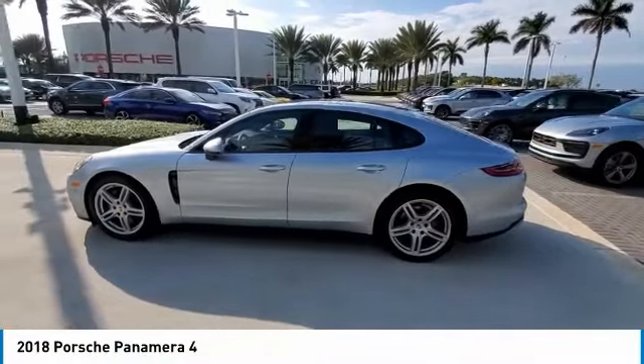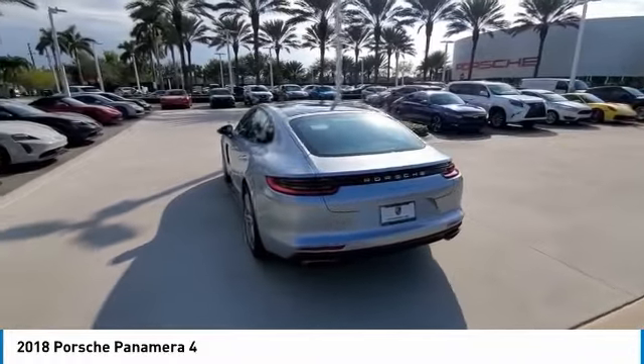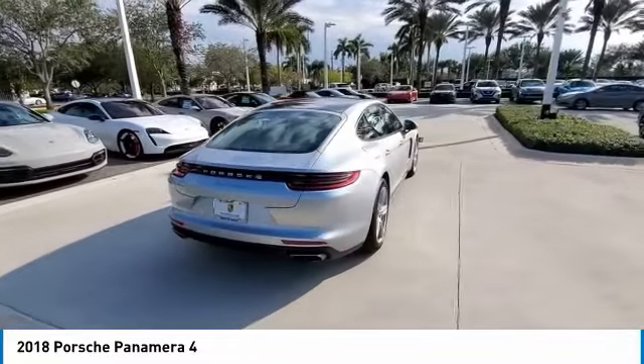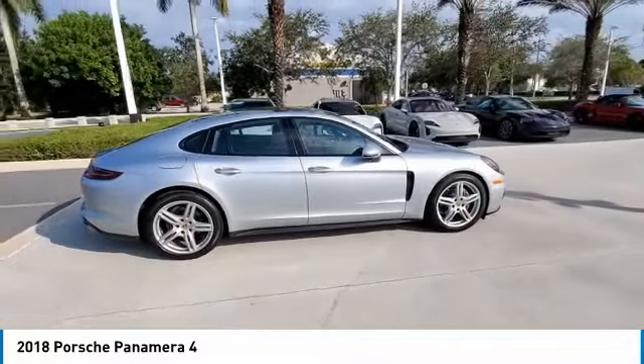Stop by and take a look at the 2018 Panamera. As you can see, Porsche didn't experiment with the car's design. They stuck with the Porsche philosophy that form should follow function. Nothing else would have made sense. Nothing else would have produced a four-seater Porsche.